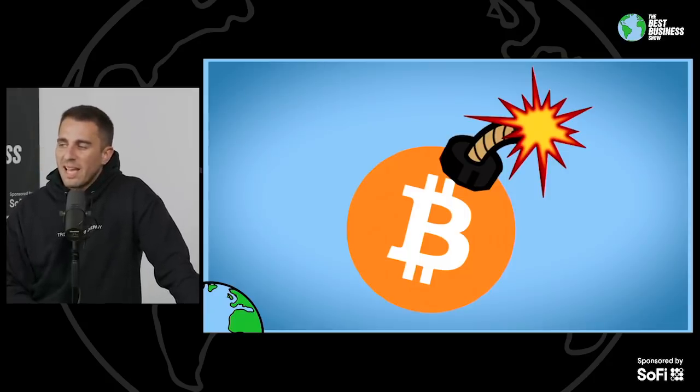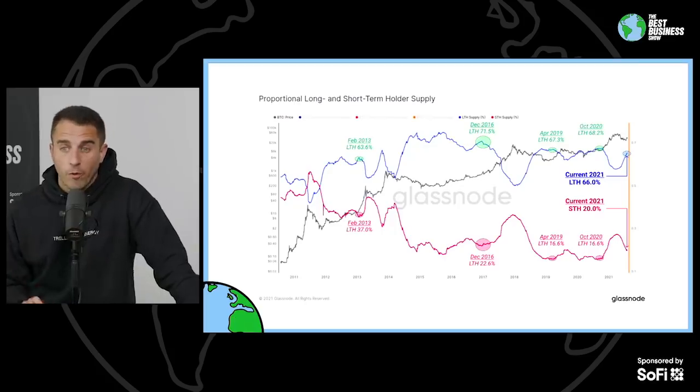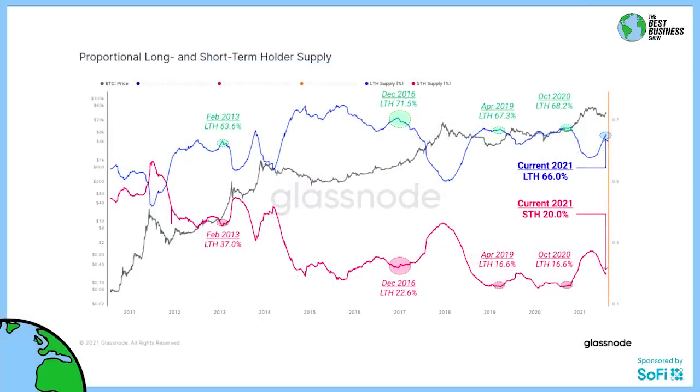What this chart shows is the proportions between long and short-term holder supply. When you look at it, you see all the squiggly lines everywhere — there are three lines. There's a blue line, a pink line, and a black line.